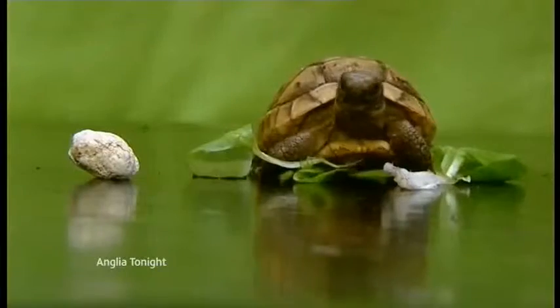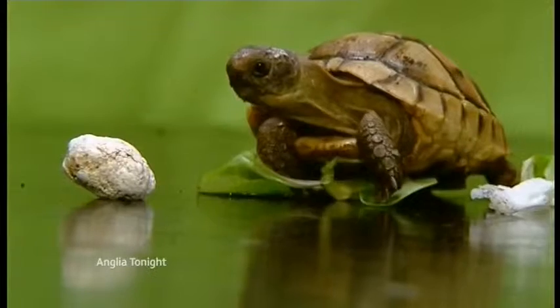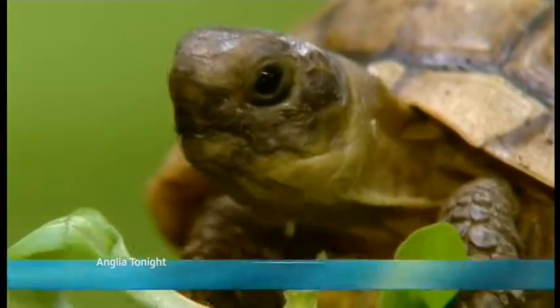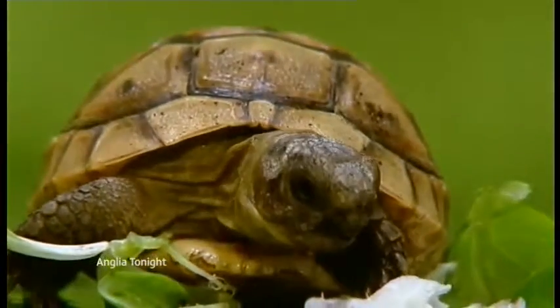I'm pleased with the outcome. Louise runs All Creatures Healthcare in Horsford in Norfolk. There's not very many vets that would take up the challenge, but we do operate on a number of tortoises in the practice. This one was quite difficult because of her size, and we had to scale everything down — use tiny instruments and a magnifying pair of glasses so that we could see what we were doing.